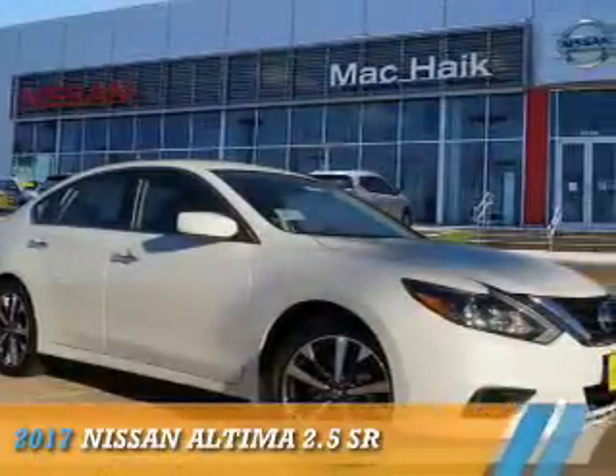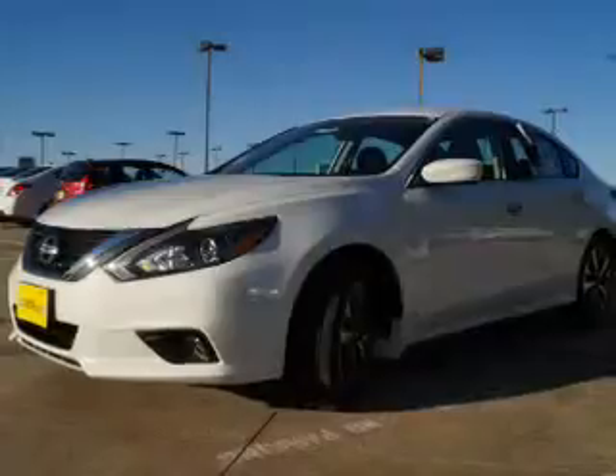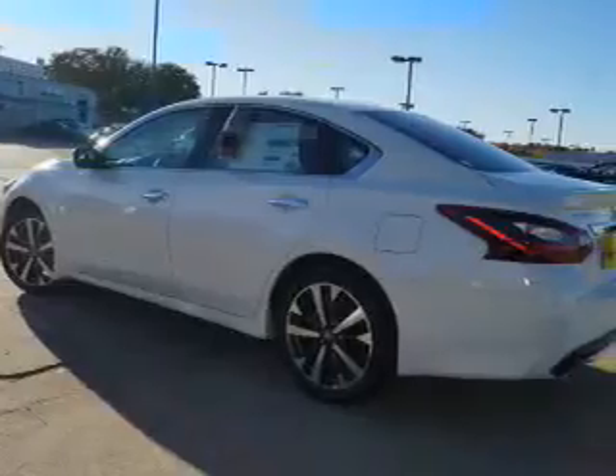Presenting the 2017 Nissan Altima. It's powered by front-wheel drive, a 2.5-liter, four-cylinder engine, and a continuously variable transmission.